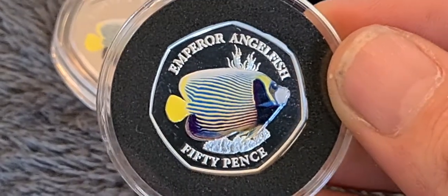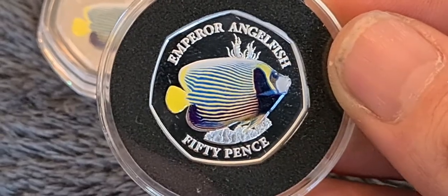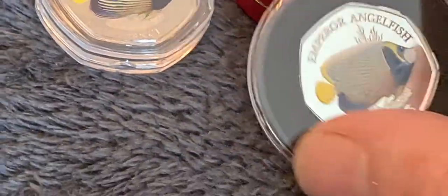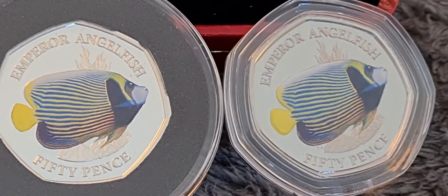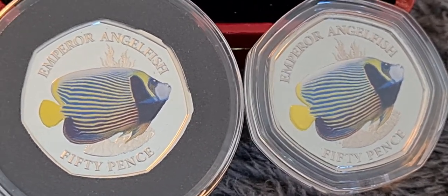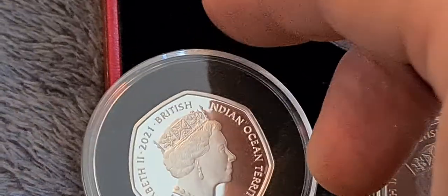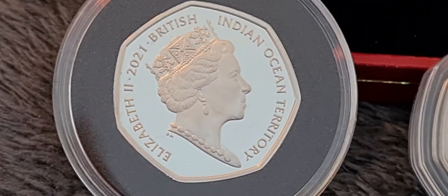Emperor Angelfish — the silver proof version. The color does look slightly different to the BU one. Let's try and pop those together and see — yeah, the BU one is just slightly duller than the silver proof one. Still a really nice coin though, I'm really, really happy with this series. Let's have a look at the back and see what the proof side of the coin is like on Her Majesty's head.